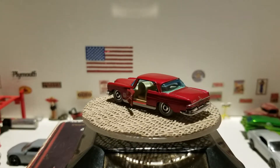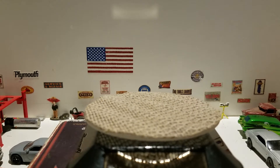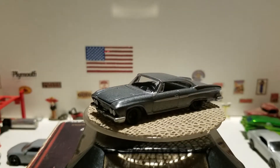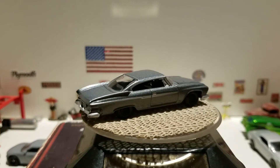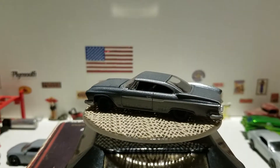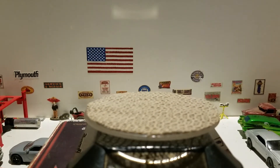The next one is a 1961 Dodge Dart Phoenix from Auto World — there's going to be a lot of Auto World in this video. Very cool casting. As you know, I'm a Mopar fan and I love them. It has a nice gray paint job with black wheels, and most Auto World cars have a metal base. This is a pretty cool model.